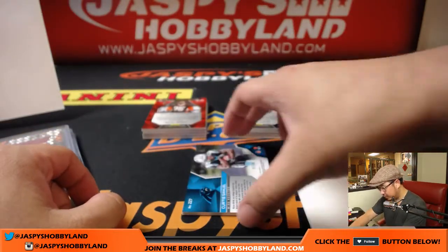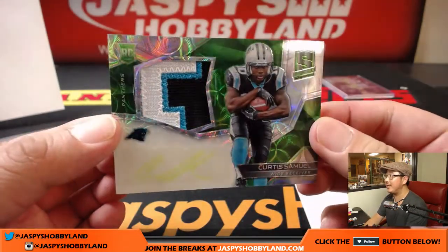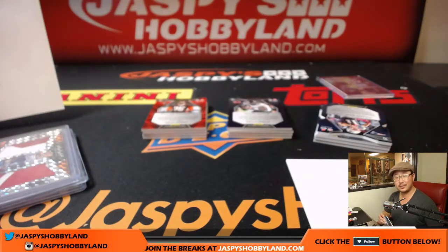We've got Curtis Samuel, 3 out of 50, Neon Green, Neon Green ink, three color patch — 3 out of 50, Elvis. Man, this is crushing it.